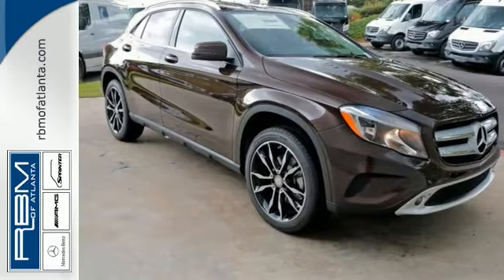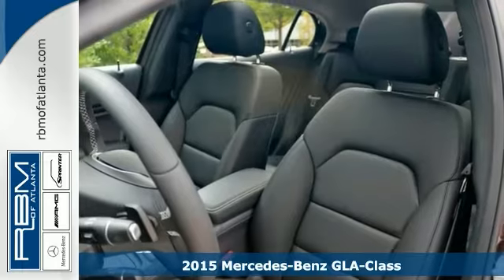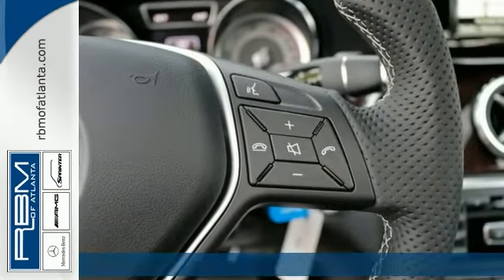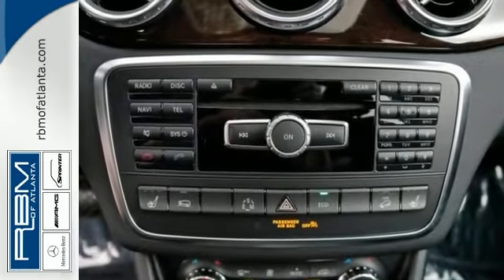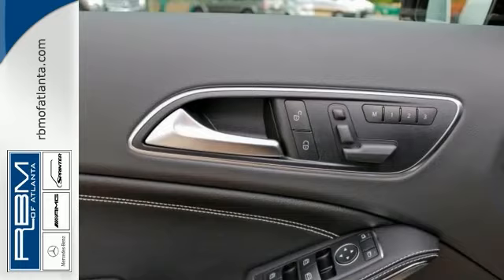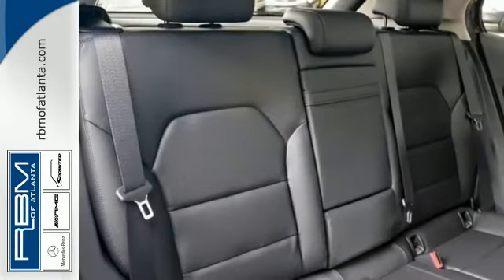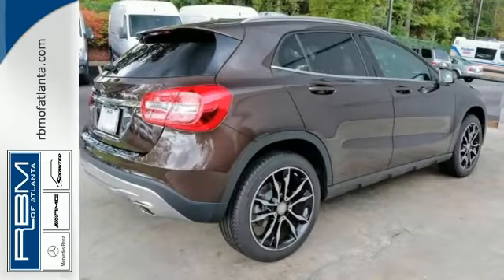It's a 2015 Mercedes-Benz GLA 250 4Matic. This is the smallest new SUV from Mercedes-Benz. Its nimble size delivers an ideal mix of flexibility, fuel efficiency and fun. Advanced aerodynamics enhances efficiency and road holding, while chrome roof rails and an integrated rear spoiler highlight the tautly arched roof line.